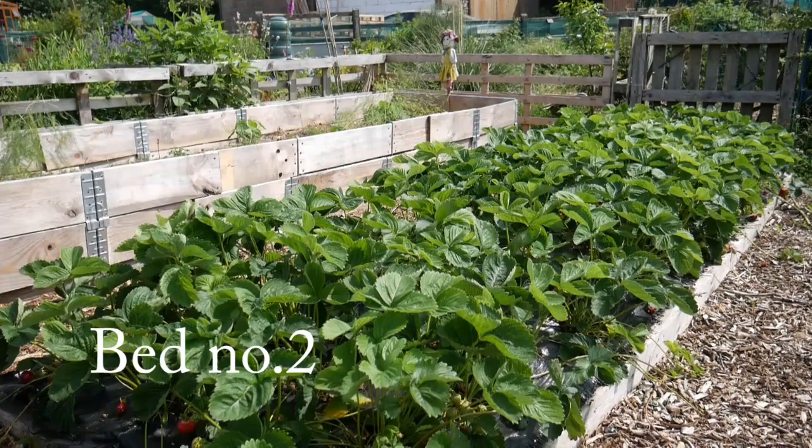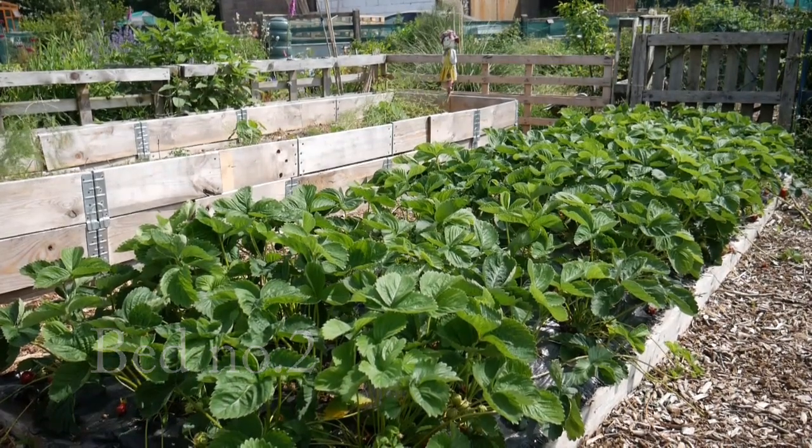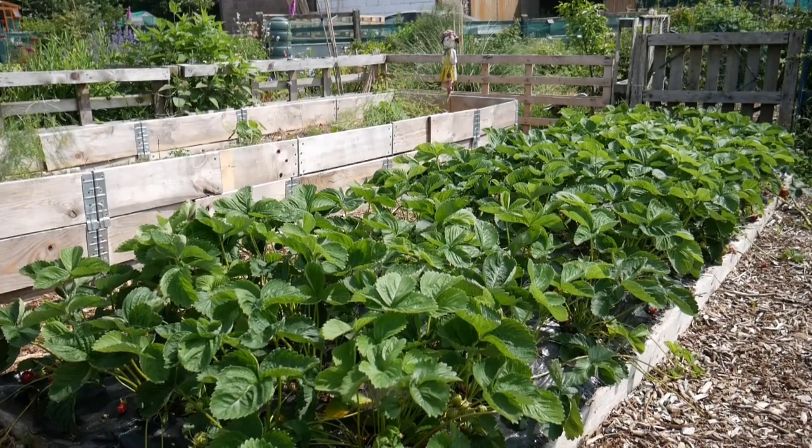The strawberry beds continue to have masses of strawberries in them. We're picking pounds and pounds every day, which is very, very nice. It feels like an absolute luxury.